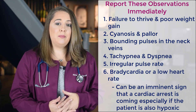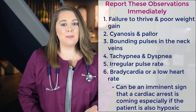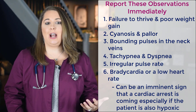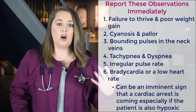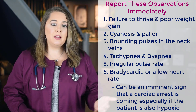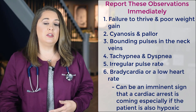The next is cyanosis and pallor, which means that the baby will have a bluish or a pale color to them. Next is bounding pulses in the neck veins, which can happen because the heart is pumping really hard with each contraction. So blood is forcefully being pushed through all the veins and arteries in the body. And if fluid starts accumulating because the heart can't adequately circulate all of that blood volume, then you're going to start to see distension or bulging of those neck veins.